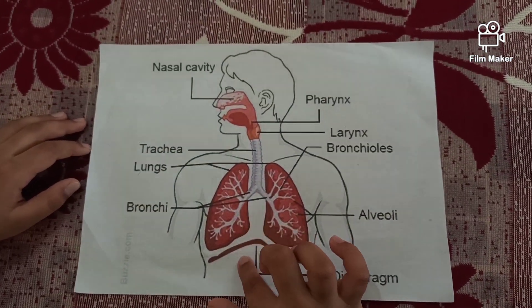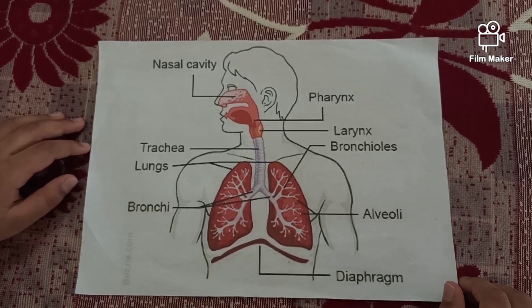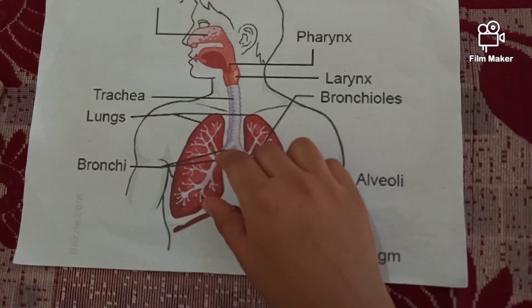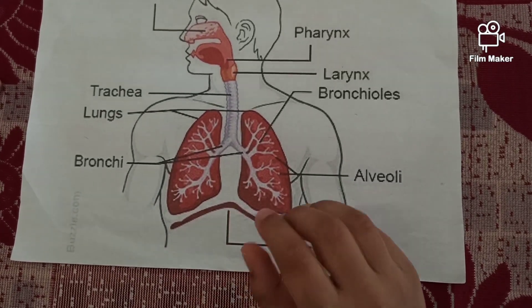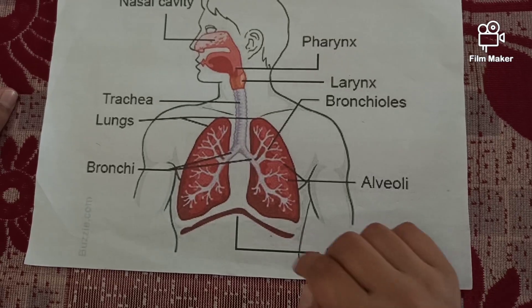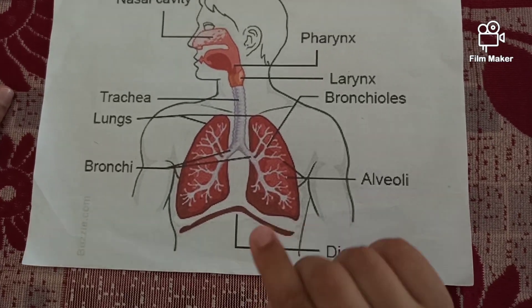Diaphragm helps in inhaling and exhaling. The function of the diaphragm is: when the lungs are filled with air, the diaphragm holds the lungs. When the lungs want to release the air, the diaphragm pushes the lungs.